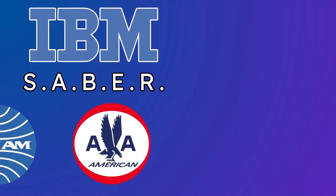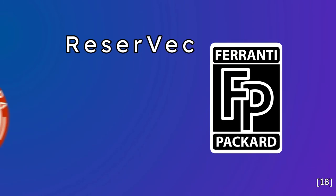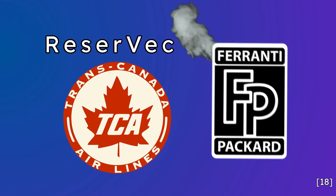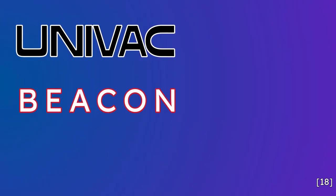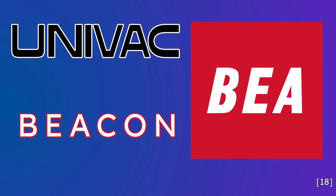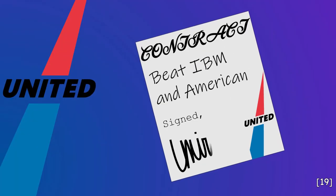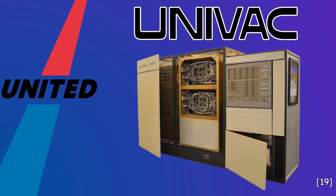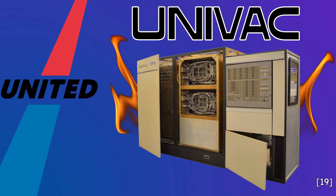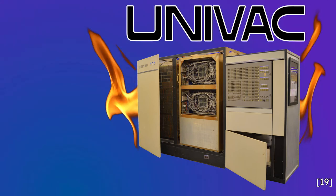When IBM proved Sabre could be used with more than one airline, other competitors started popping up. While Ferranti Packard created the punch card Reservec for TransCanada Airlines, they would not continue development of the system. Univac computers became the primary competition to IBM and Sabre, beginning development of the Beacon Reservation System for British European Airways in 1963. United Airlines saw the need for its own computer reservation system to compete with American's SABRE by 1965, but contracted with Univac and was unable to deliver adequate results, forcing United to withdraw to a basic seat inventory system while keeping up the search for their ideal system.